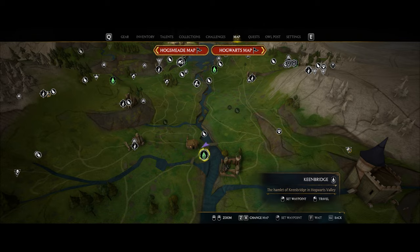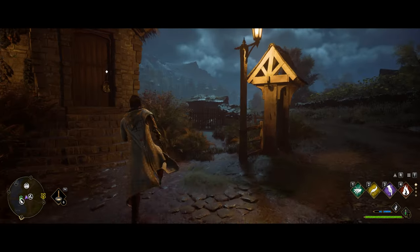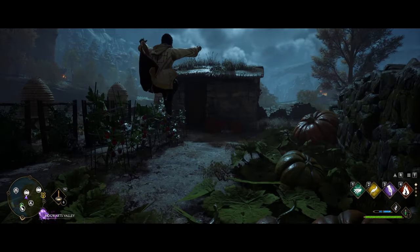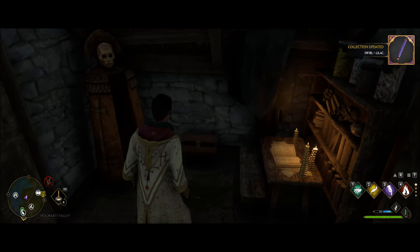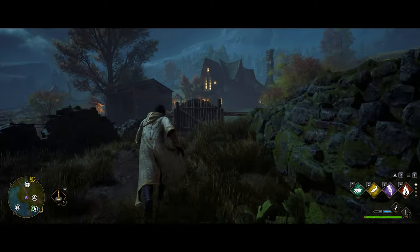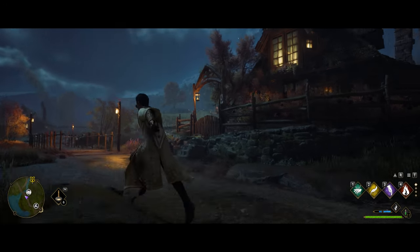Fast travel over to the Keen Bridge fast travel point. From the town, immediately to the left over in the garden area by the beehives there's going to be one right in here. From there, leave that hut, turn around to the right, and you'll see the main building — head in there up the stairs and you'll see the next one.